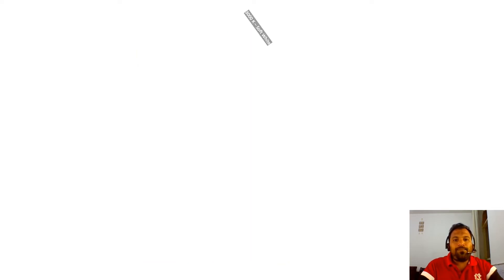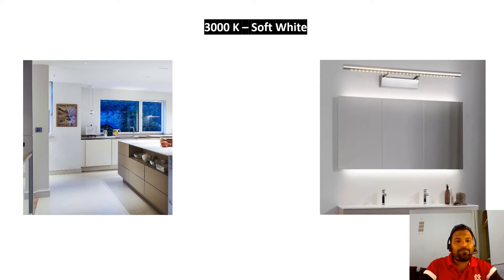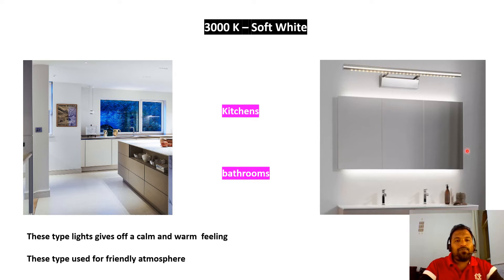Next, let's see 3000K Soft White. Where should you install 3000K Soft White light? Looking at these pictures, it is suitable for kitchen areas and bathroom areas. This type of light gives a calm and warm feeling. You should install it where you require a friendly atmosphere.